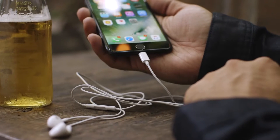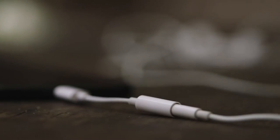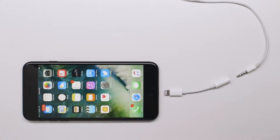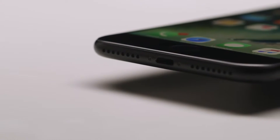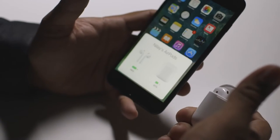It comes with Lightning EarPods and a dongle for using your old headphones, which costs $9 if you lose it. Apple's forcing a big change by taking away the headphone jack, and the ecosystem around that change is pretty immature. This is all going to be really inconvenient while everyone adapts and builds adapters.